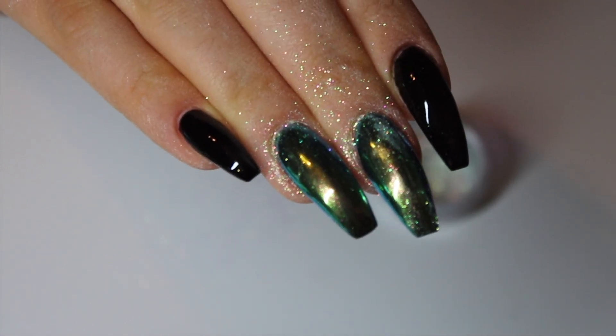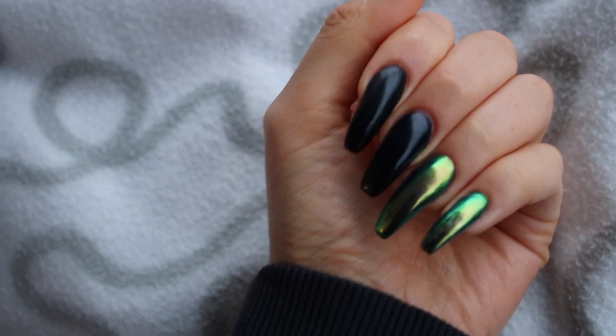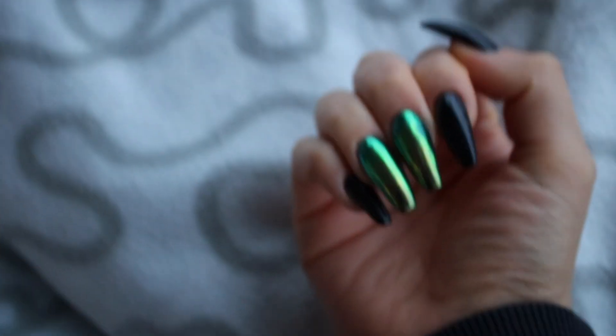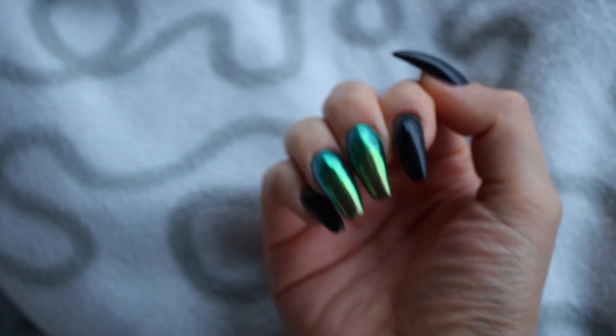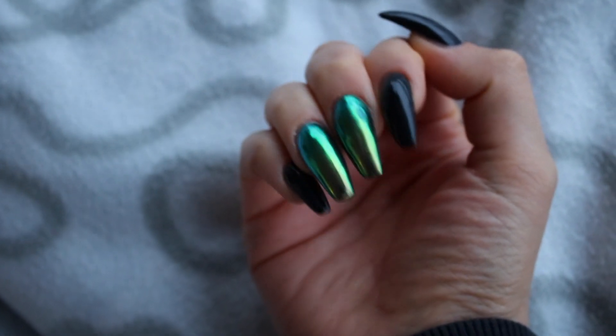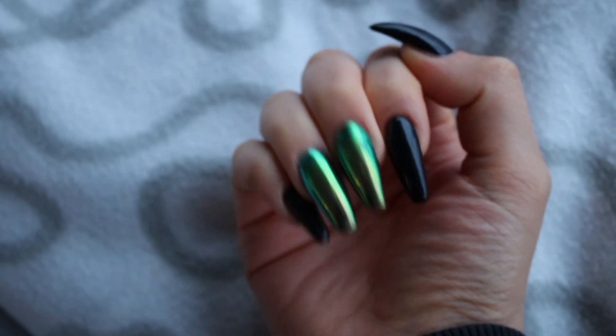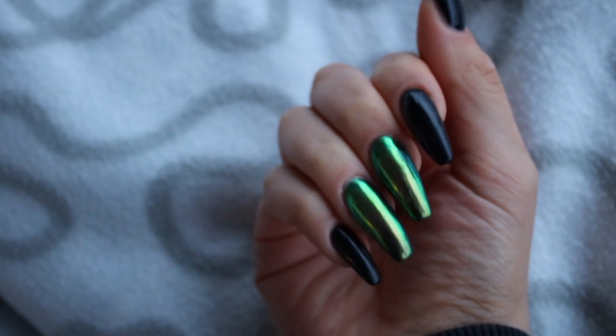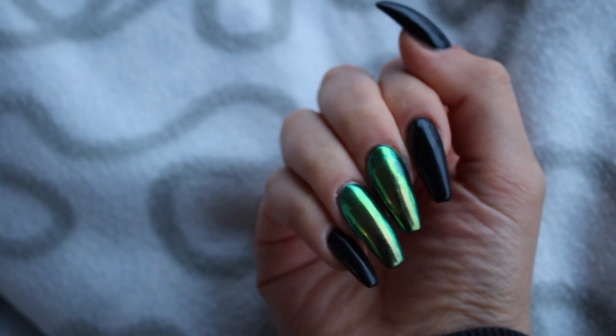After this I just put top coat on and this is the final result. I will do an update video to see if I liked either brand better and what differences there are. If you liked this video please give it a thumbs up, and I'll see you in my next video.